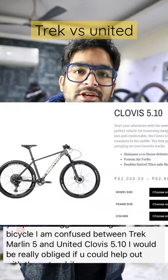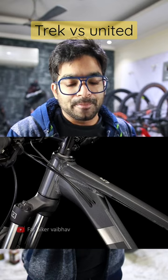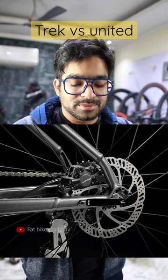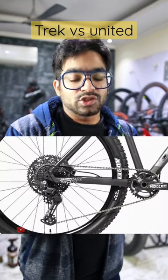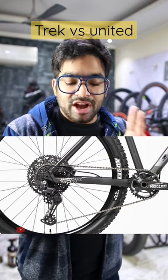You have to choose between the Trek or the United Clovis 5.1. If you compare them, both frames are pretty good but the United frame has a more carbon look. Both bikes have hydraulic brakes. The price difference is around ₹19,000–20,000. There are a lot of differences — the Trek comes with Altus groupset and the United Clovis 5.1 has a one-by-ten Deore setup, so there is a lot of difference.